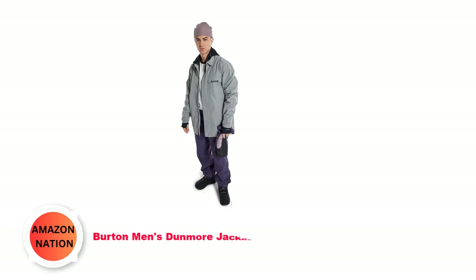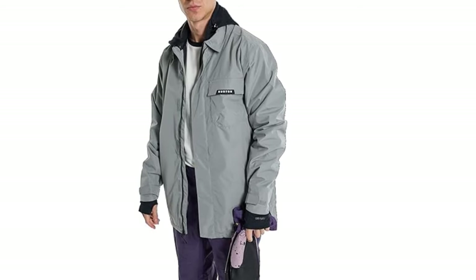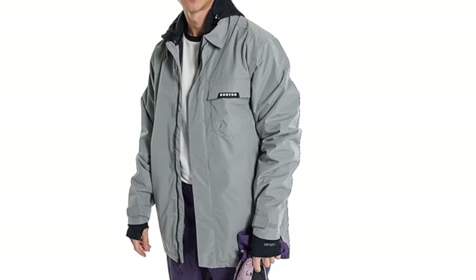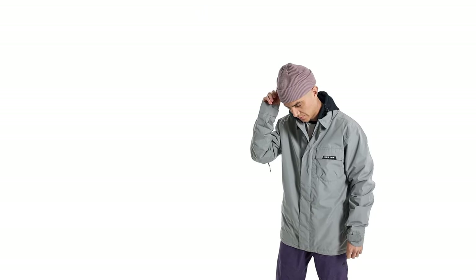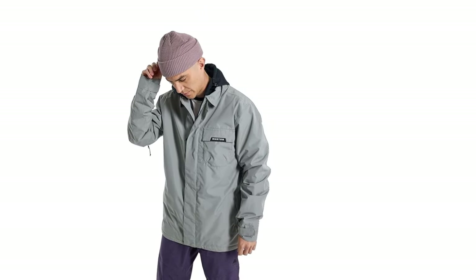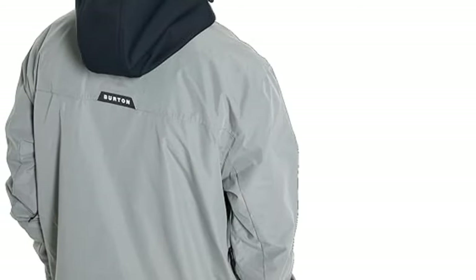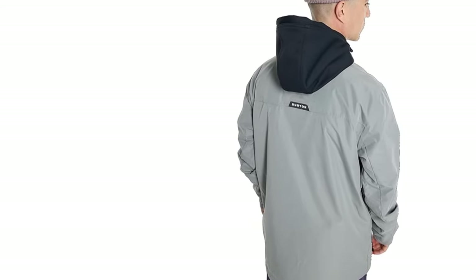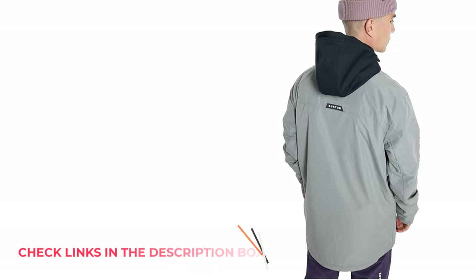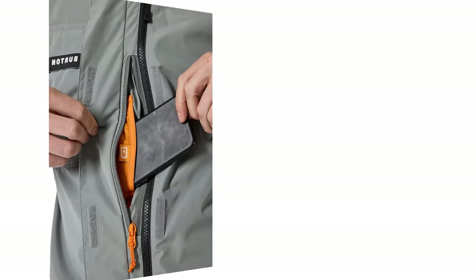Number 4: Burton Men's Dunmore Jacket. The Burton Men's Dunmore Jacket redefines style and functionality in winter wear. Crafted for the modern adventurer, this jacket seamlessly combines fashion with performance. Constructed with durable dry ride fabric, the Dunmore Jacket offers superior waterproofing and breathability, ensuring you stay dry and comfortable in any weather condition. The thermalite insulation provides exceptional warmth without adding bulk, allowing for unrestricted movement. Critically taped seams enhance its weatherproofing, keeping you protected from the elements.